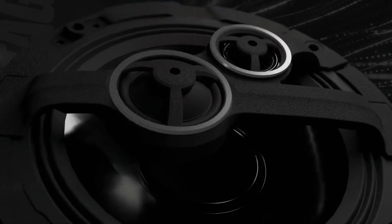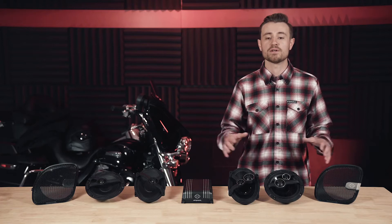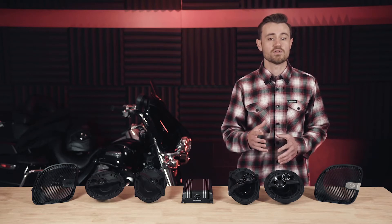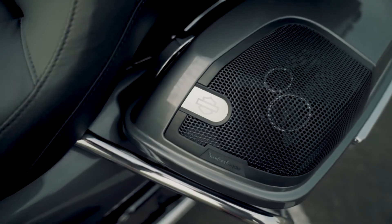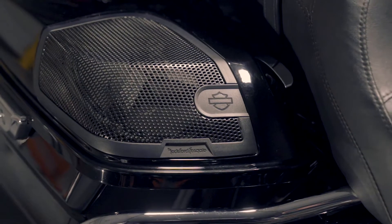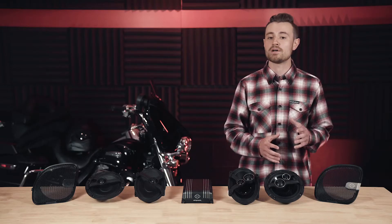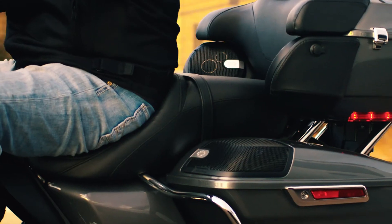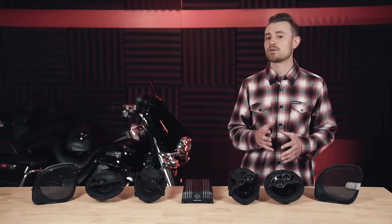When we talk about performance and technology, both stages one and two have all the same technology built into them and are also upgradable to an eight speaker system, bike permitting. Stage two has three-way speakers, while stage one has two-way speakers. The stage two system has more output and power than stage one — stage two is 37 percent louder than stage one.